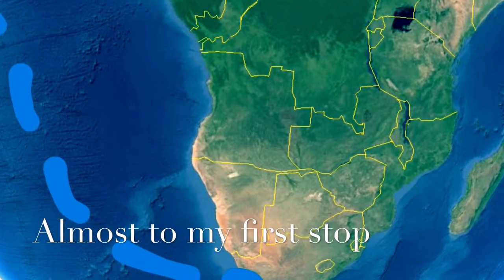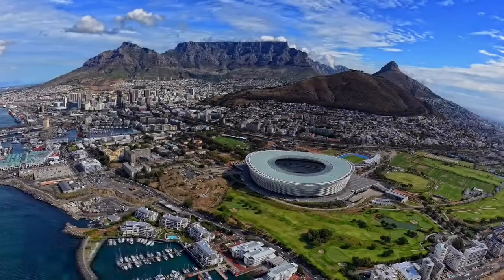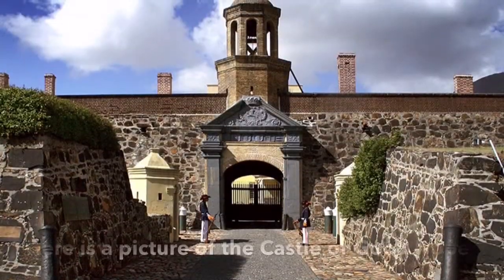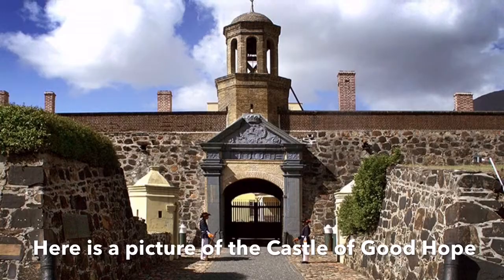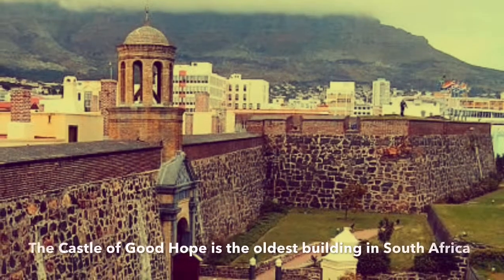Here I've made it to Cape Town, South Africa — look at the view! Did you know that the Castle of Good Hope was built between 1666 and 1679 by the Dutch East India Company?